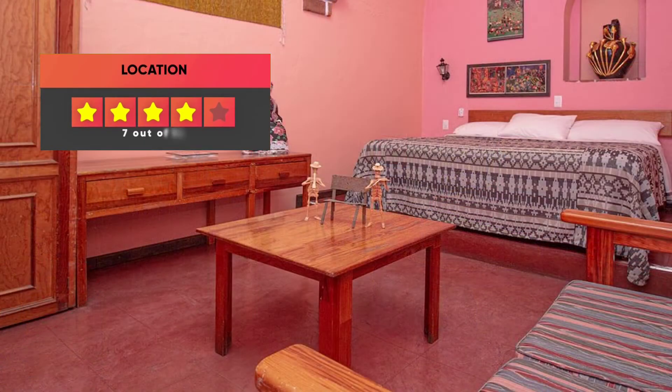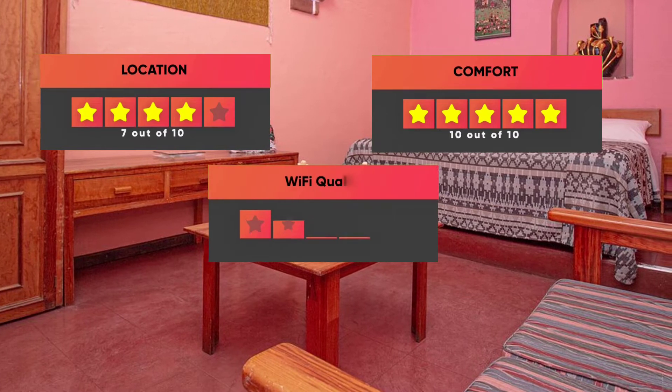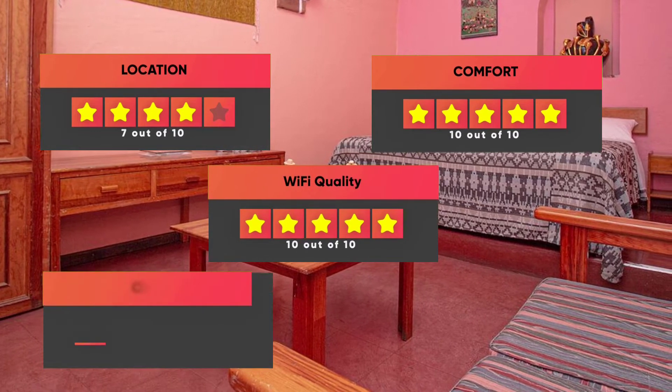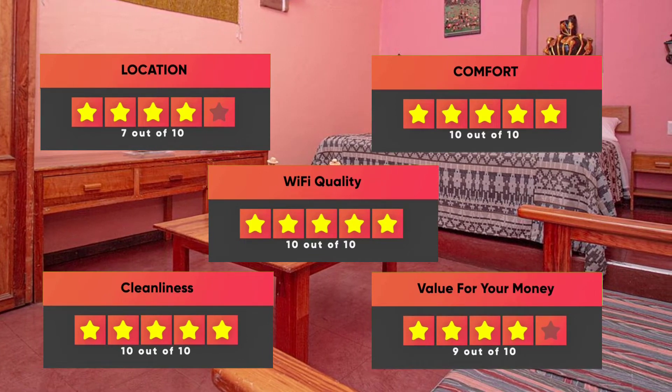Here are our ratings for Hotel Las Golandrinas: Location – 7 out of 10, Comfort – 10 out of 10, Wi-Fi quality – 10 out of 10, Cleanliness – 10 out of 10, Value for your money – 9 out of 10.